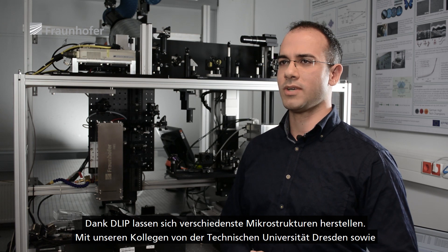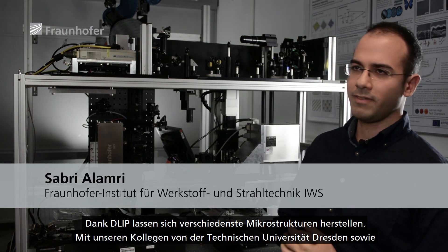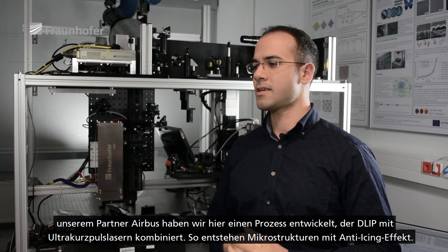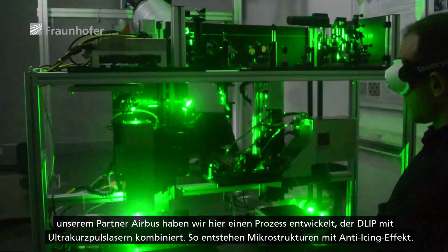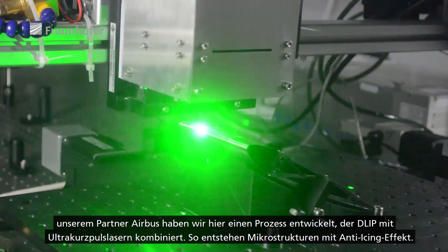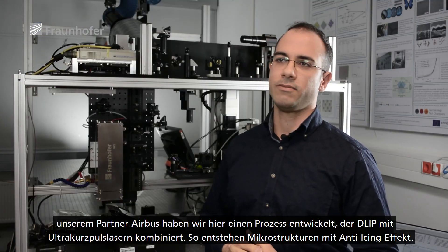In the huge variety of microstructures that can be produced with DLIP, we developed with our colleagues at the Technical University of Dresden, together with our partner Airbus, a process that basically combines DLIP with ultra-short-pulsed lasers. This enables the creation of microstructures that show an anti-icing effect.